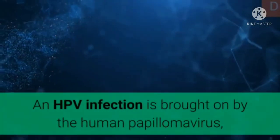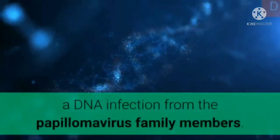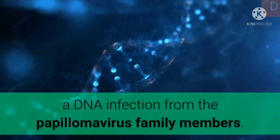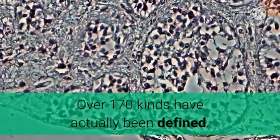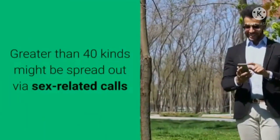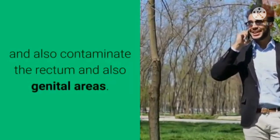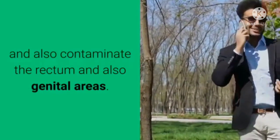An HPV infection is brought on by the human papillomavirus, a DNA infection from the papillomavirus family. Over 170 kinds have actually been defined. Greater than 40 kinds might be spread out via sexual contact and also contaminate the rectum and genital areas.